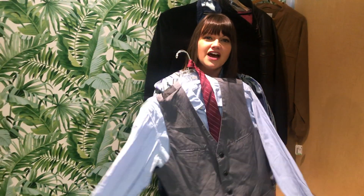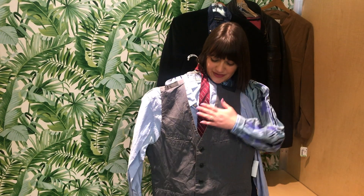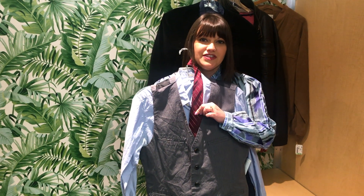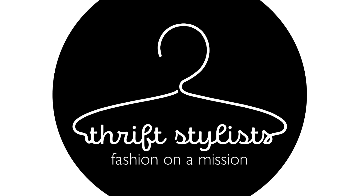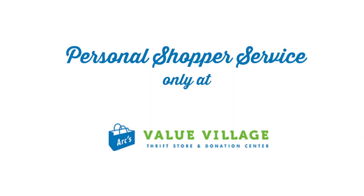If you're not into jackets, you could do a vest with a button-up, and I just added a little tie with it to add a bit more color and a pop. All these items are available at Arc's Valley Village. We hope to see you soon. Thank you.